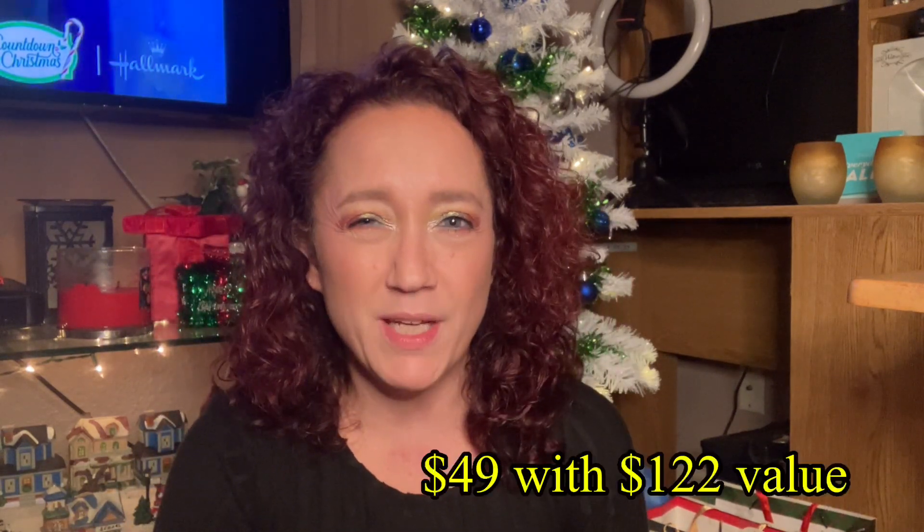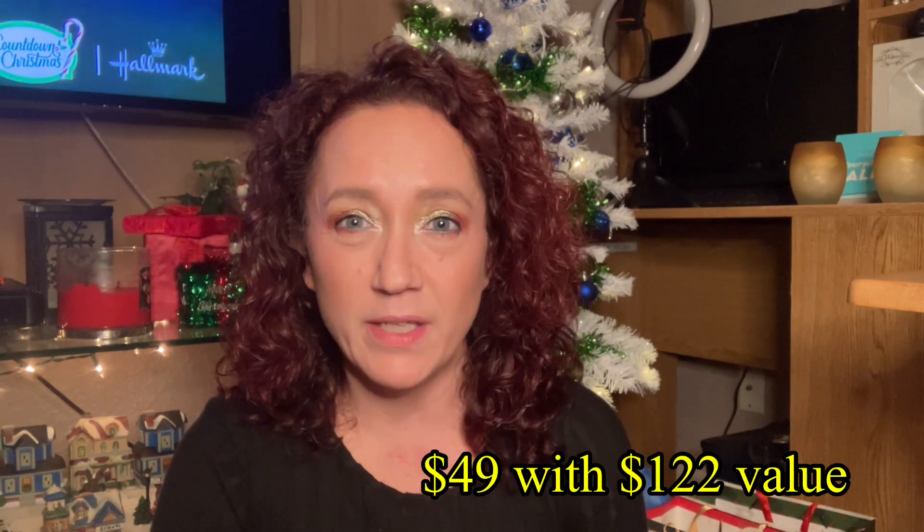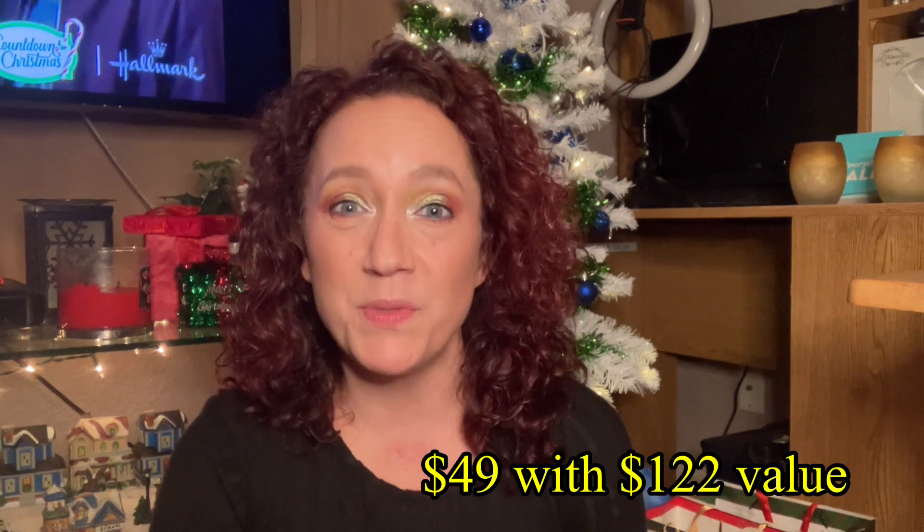I think it was like $49 for the mystery box. So I'll go on the site and get some prices and pop them up here to see what the value is and if it was really worth the $49. A lot of the stuff in Allie's video was on sale, but at the regular price — definitely. And I think at the sale price it was still above what was paid for the box, if I'm remembering correctly.